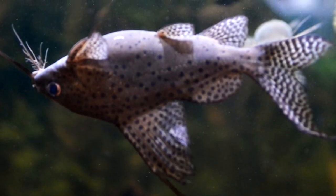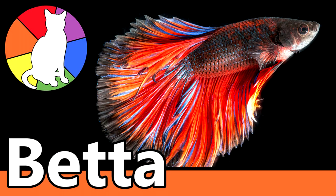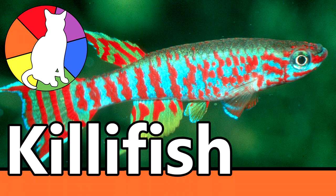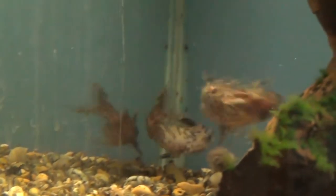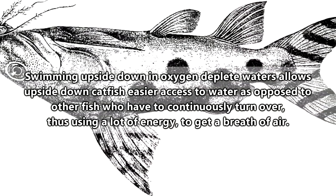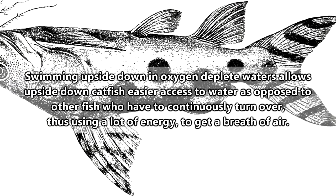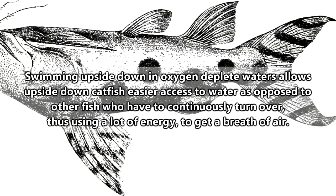Hanging out towards the surface can also come in handy when water conditions aren't favorable. We've previously discussed some fish species that are able to take gulps of air as a means of obtaining oxygen in otherwise oxygen-depleted watery environments. Upside-down catfish can also employ a similar strategy, allowing them to more efficiently survive in environments where other catfish species may struggle or expend more energy.